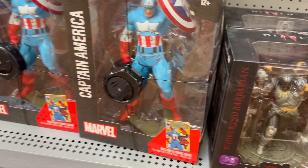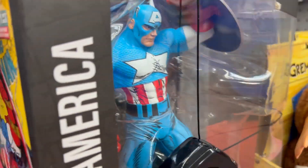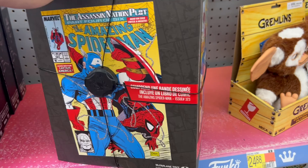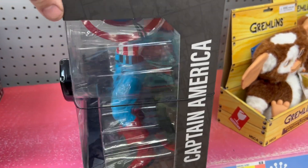Some of these Diablo figures — this is a little new. This Captain America statue is dope. Look at that, that is so cool. Yeah, that's dope. I love it.